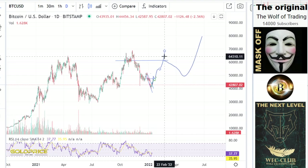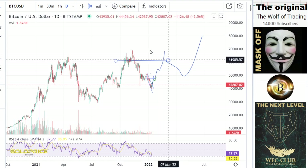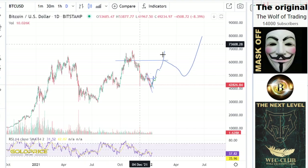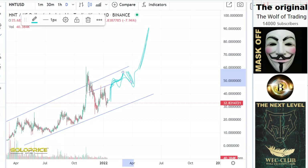We also have the situation at the Bitcoin price at 63,000 levels. So if we go to 63,000 on Bitcoin, then we could reach here at HNT the 54 to 56 dollar level. Then the price will come to the downside to test the uptrend level. I think this move to the downside will happen.